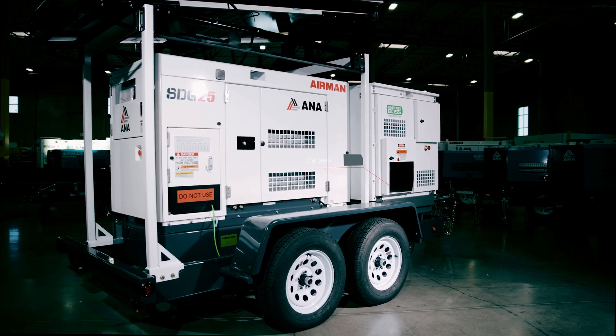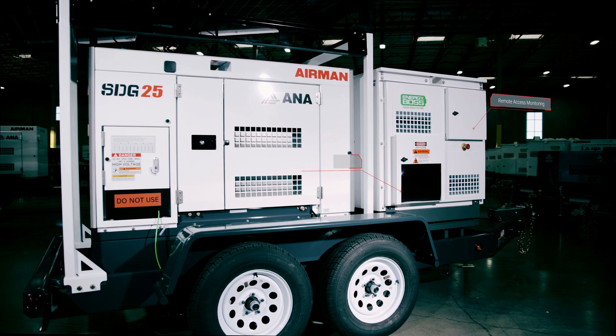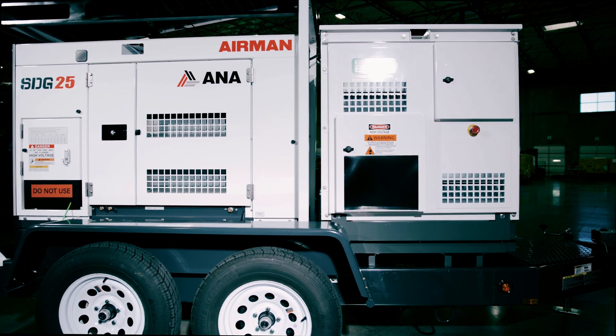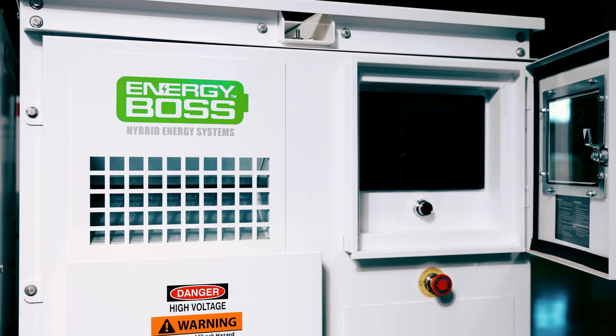The Energy Boss provides simultaneous single-phase and three-phase output voltages and remote access monitoring and tracking. The hybrid energy system allows the generator to run only when charging the batteries. Once the battery is fully charged,